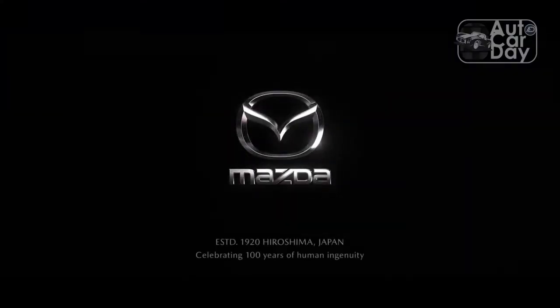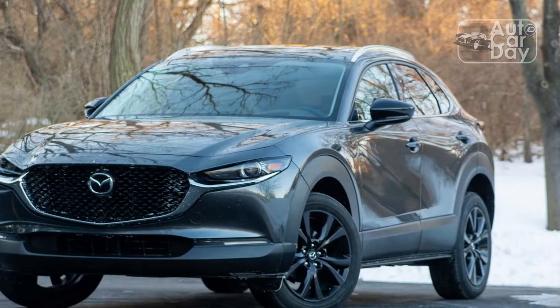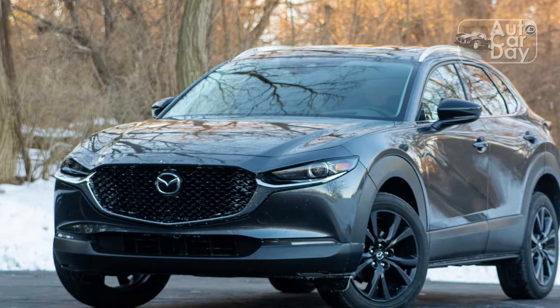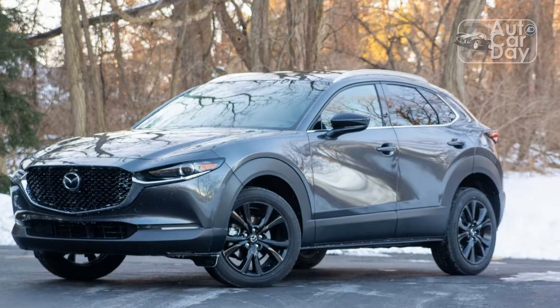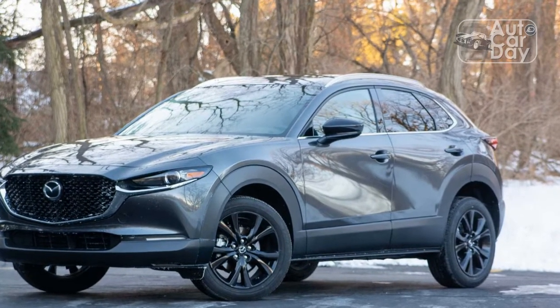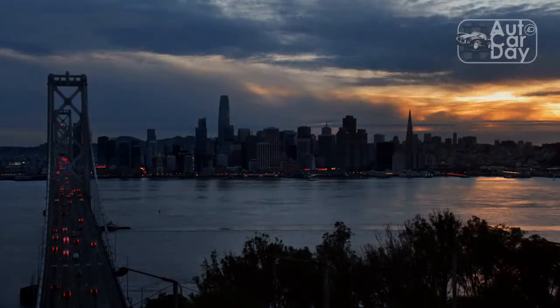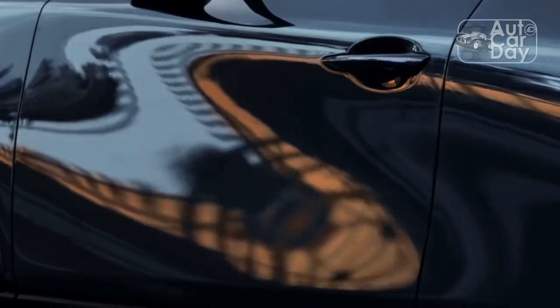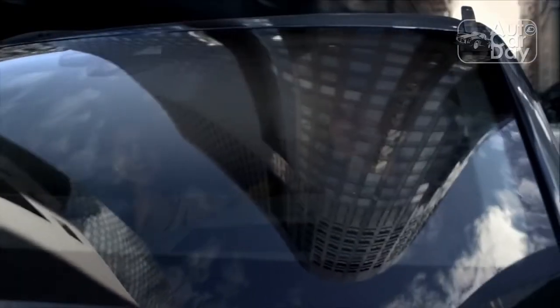That veneer of luxury peels ever so slightly when driving the CX-30 down a bumpy road. A stiff suspension keeps body motions in check, but the trade-off is some ride harshness over potholes, concrete expansion joints, and cracks in the pavement. Some blame also goes to a torsion bar rear suspension, which is an engineering step backward from the multi-link rear end found in all-wheel-drive versions of the Kia Seltos, Hyundai Kona, Toyota Corolla Cross, and Volkswagen Taos.